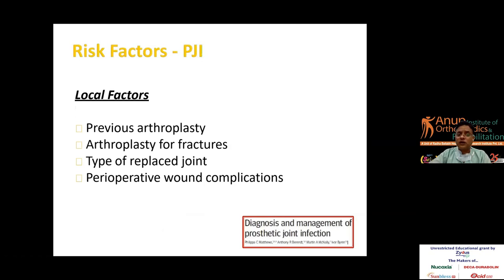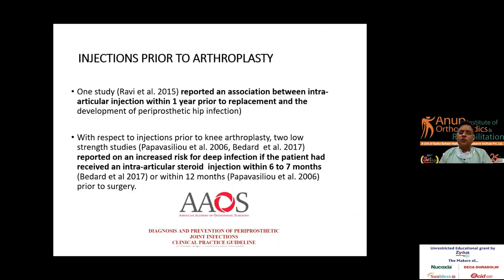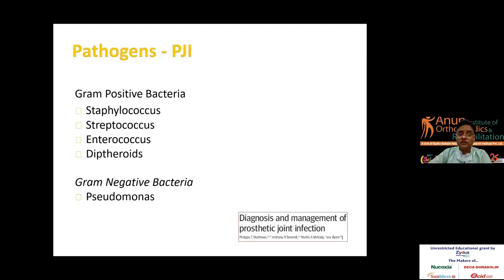Some local factors include previous arthroplasty, arthroplasty for fractures, type of implant used, perioperative wound complications, and operative factors such as operating time and antibiotic prophylaxis. Patients with a history of intraarticular steroid injections are important to consider — literature suggests waiting from three months to a year before proceeding to total knee or hip replacement. If a patient had a steroid injection a week or ten days ago and you are planning a total joint replacement, bear in mind that infection chances are somewhat higher; ideally, wait at least three months.